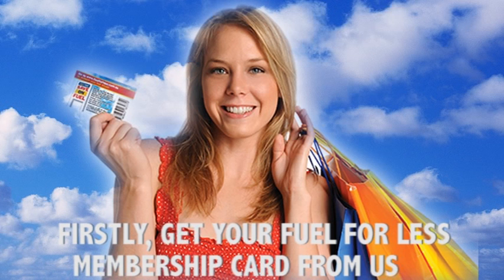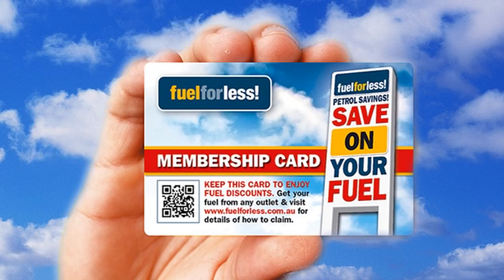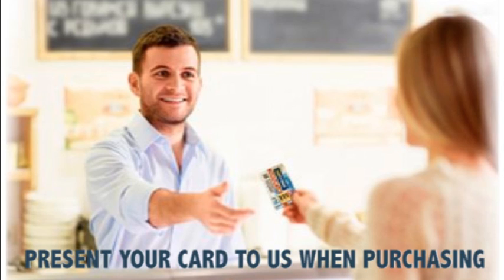Firstly, get your Fuel For Less membership card from us. And every time you purchase from us, present your membership card, and your purchase will be credited to your Fuel For Less account.